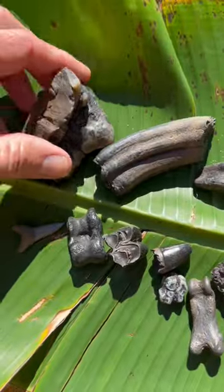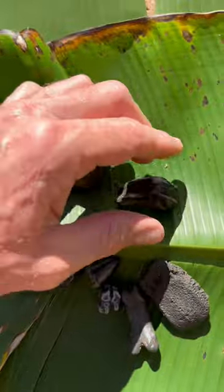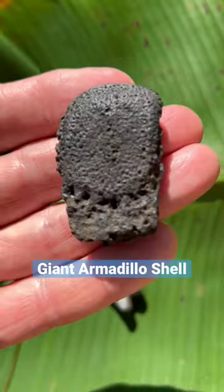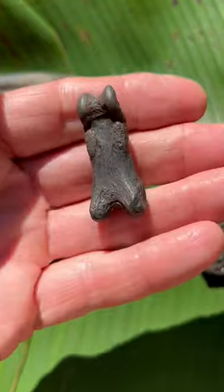Alright, here are some of the cool fossils from my dive. This is a section of mastodon tooth, I have a fossil horse tooth, this is a tapir tooth, this is a section of giant armadillo shell, and this is really cool — this is a jaguar toe bone.